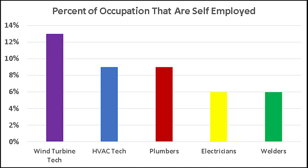Pretty much all of my statistics are from the Department of Labor, and unfortunately they don't track the incomes of business owners. One really promising aspect is that 13% of wind turbine technicians are self-employed. To compare, 9% of HVAC techs are self-employed, 9% of plumbers, about 6% of electricians, and about 6% of welders.